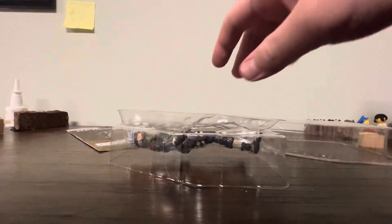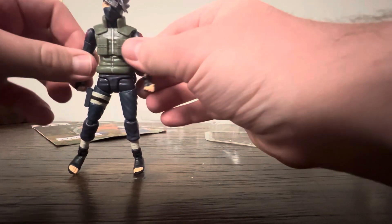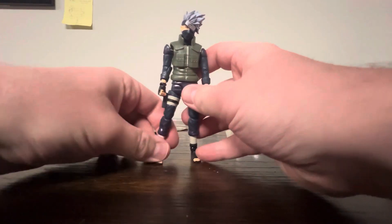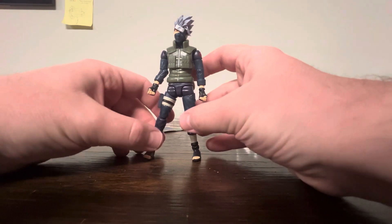All right, look at that. That was so fast. Behold — now his arms are all limp, because he's no longer in the box. But it's EFOS, guys. It's EFOS.